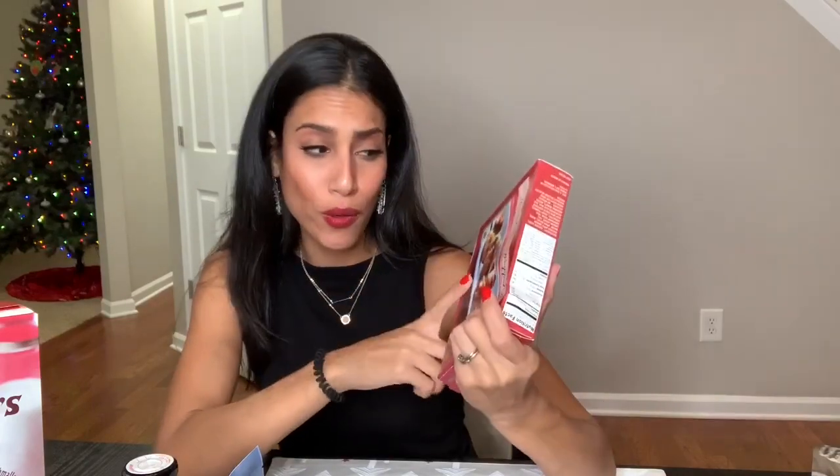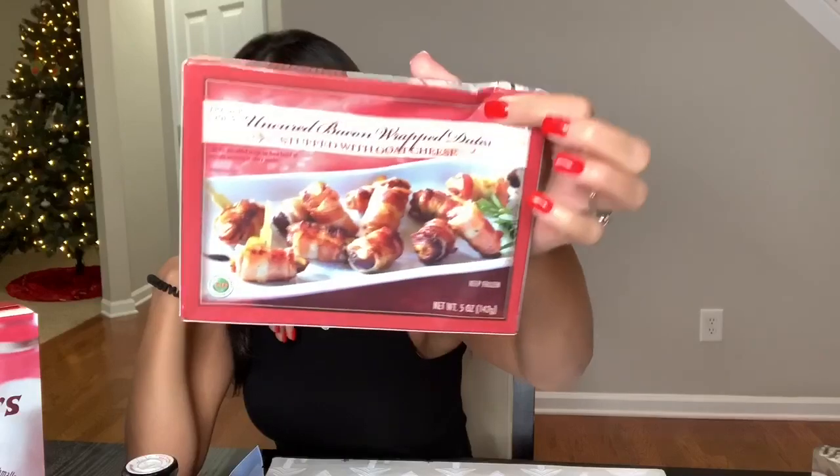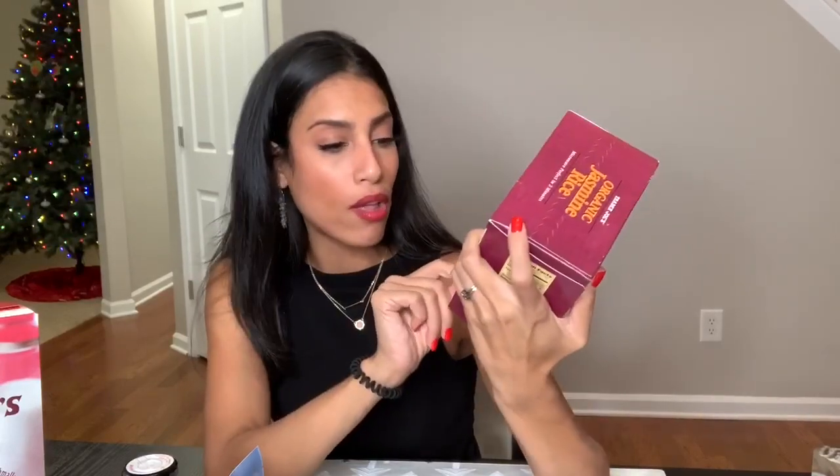I grabbed this bacon-wrapped date stuffed with goat cheese. I love bacon-wrapped dates but I've never had it with goat cheese — it's a great little appetizer. I also grabbed some organic jasmine rice, and I grabbed the brown rice too, which I left in the freezer. They come in packs of three bags that you just microwave — a really good side.